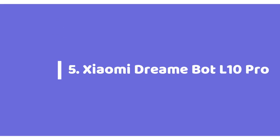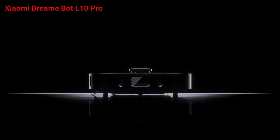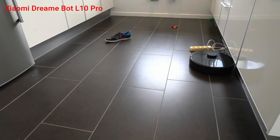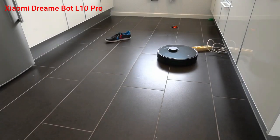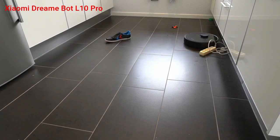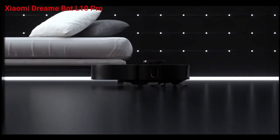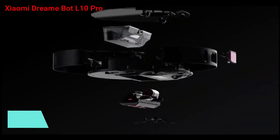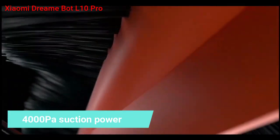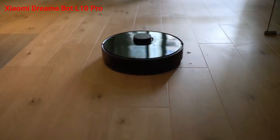Starting off our list at number 5, we have the Xiaomi Dreame L10 Pro. Our wildcard entrant in this segment is the newly launched Xiaomi Dreame L10 Pro with 3D object avoidance. The Dreame L10 Pro has a 360-degree LiDAR system at the top for mapping and a front-mounted camera for precision collision avoidance, which sets it apart from its competitors. It has a maximum suction power of 4000 PA, making it the most powerful robot vacuum cleaner, tending to pick up debris and everything in its path.